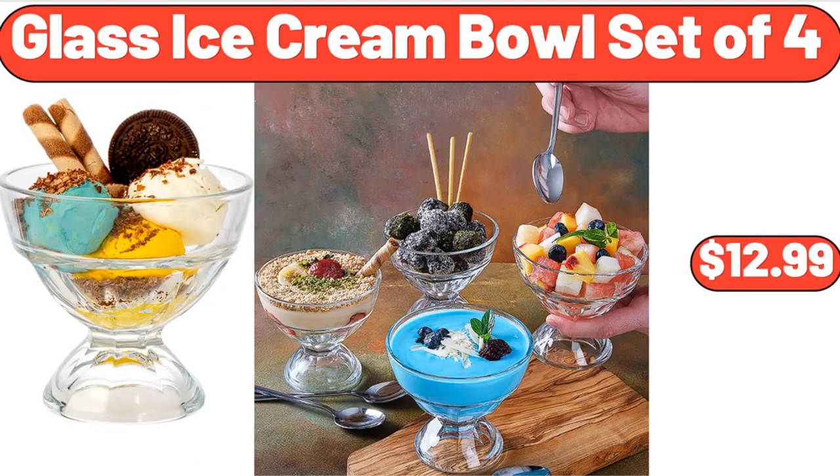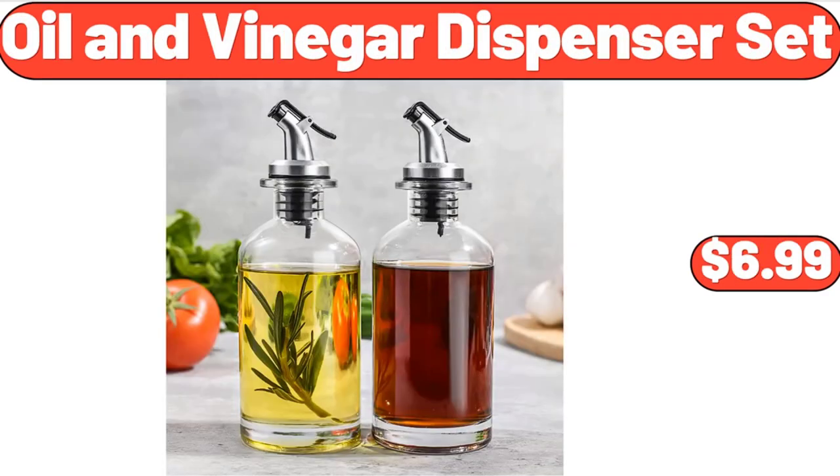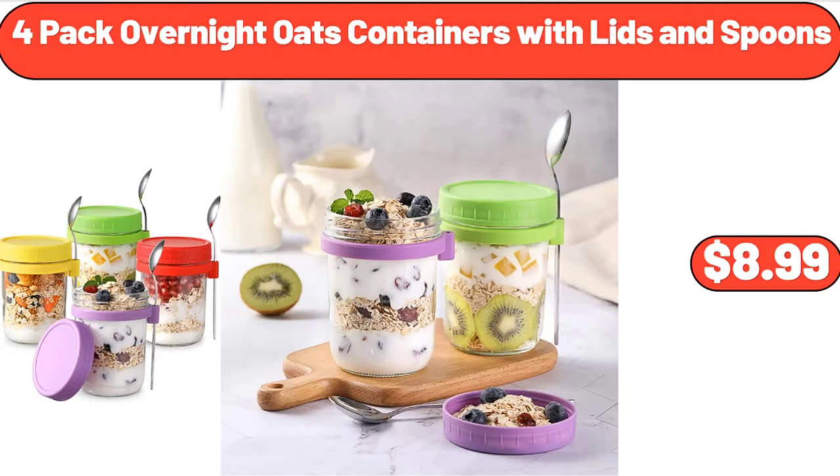Glass Ice Cream Bowl Set of 4, $12.99. 4-Quart Electric Wood Bucket Ice Cream Maker, $44.99. Oil & Vinegar Dispenser Set, $6.99. 4-Pack Overnight Oats Containers with Lids and Spoons, $8.99.